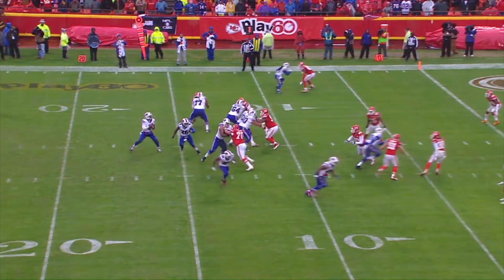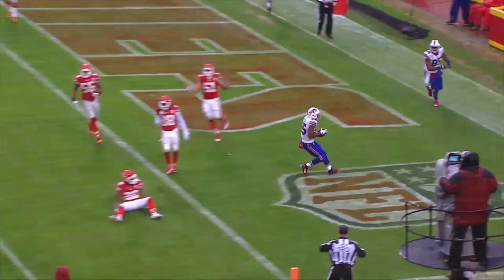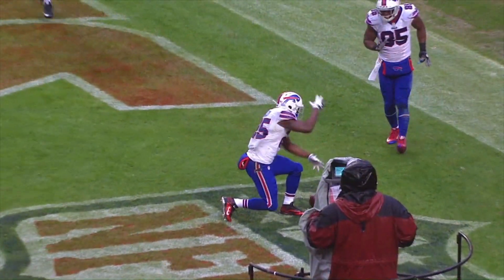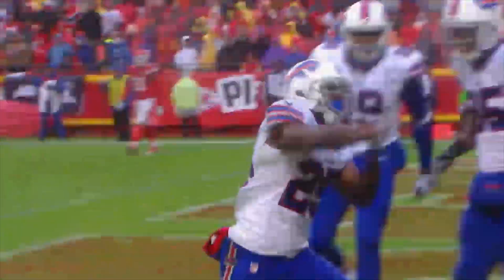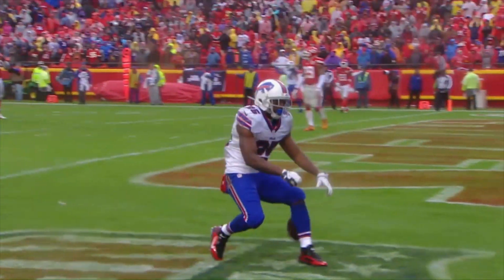Taylor takes it, looks, fires short — caught by Shady McCoy at the 40, dodges the man into the end zone, touchdown! LeSean McCoy, touchdown Buffalo — a 10 yard touchdown pass from Tyrod Taylor.